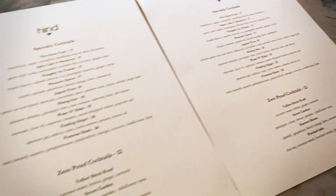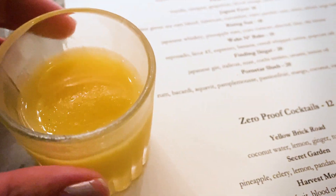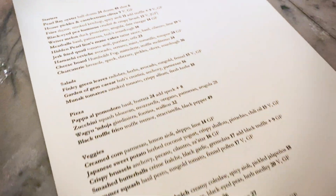Upon being seated, the bartender asked if we wanted to have a taste test of the Prawn Star Slush. The Prawn Star Slush had nine items. It was fresh — a great welcome taster.